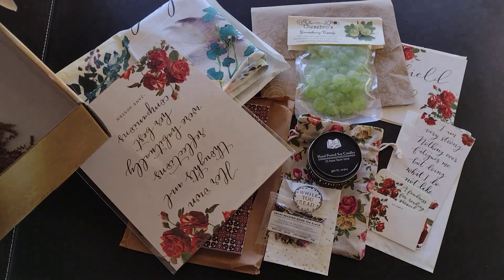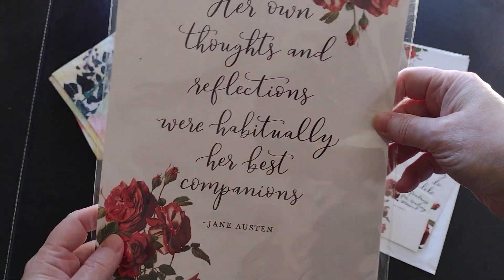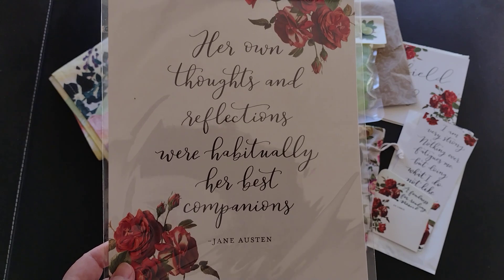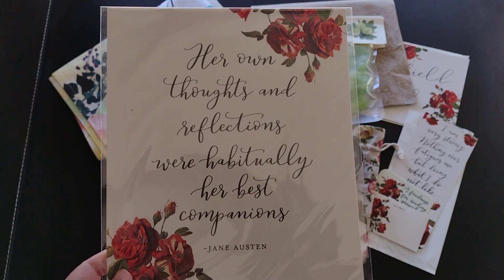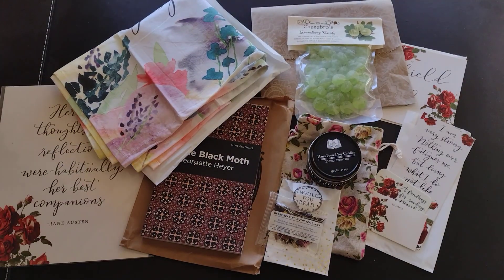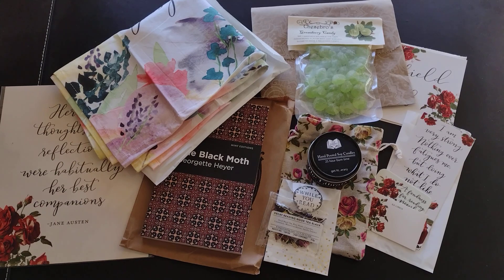The last item besides the book is wall art — a quote from the book printed on card stock, eight and a half by eleven. You can frame it and put it on your wall. We always get one of those in every box. Now let's go take a look at the book.